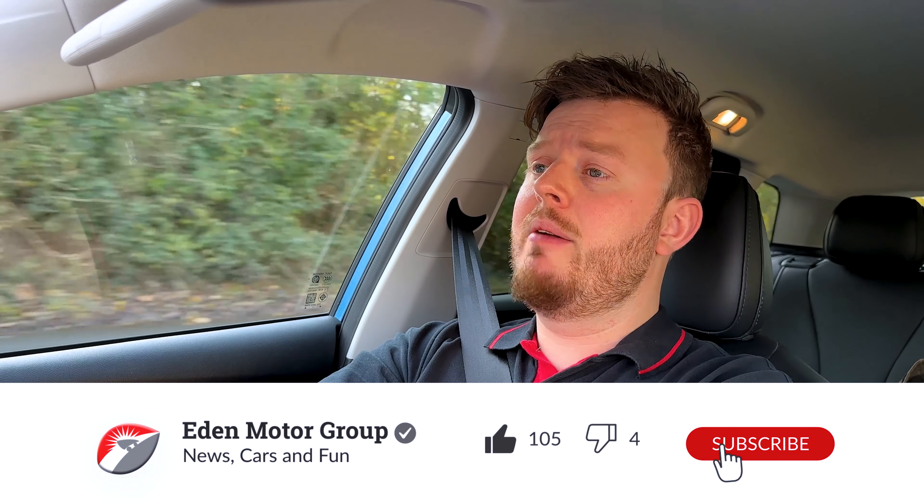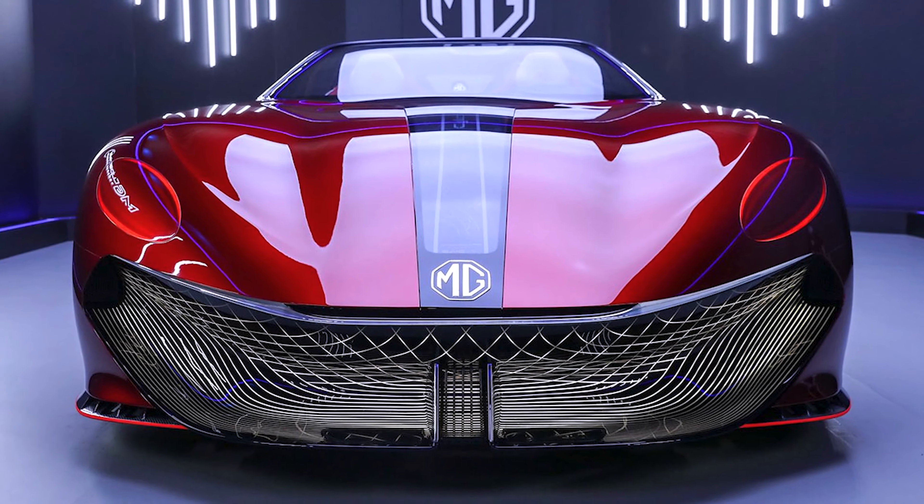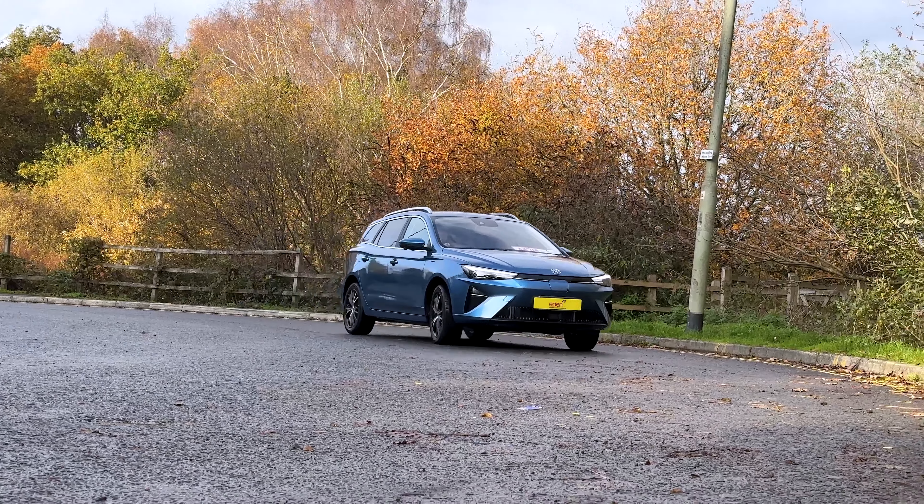If you're enjoying the video so far, make sure you like and subscribe — it helps us out a lot. When the MG Cyberster comes out, we'll be driving that one. Subscribing is free and you can unsubscribe at any time.